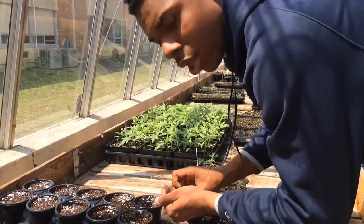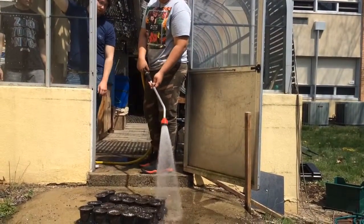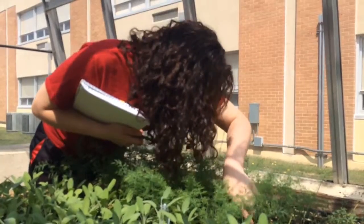We're growing herbs and vegetables and fruits to sell to fund science scholarships for graduating seniors. The students are working really hard. We planted and started everything from seed, and we have over 3,000 plants that are ready for sale.